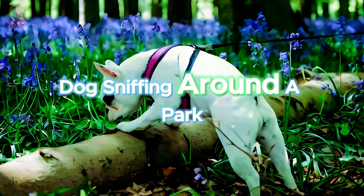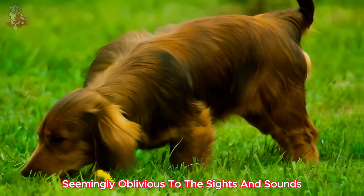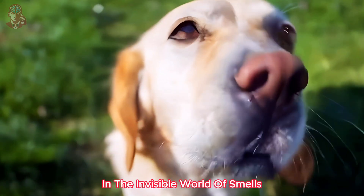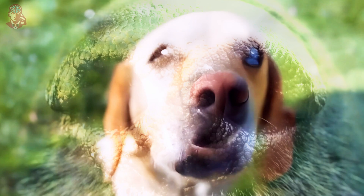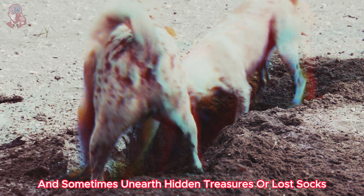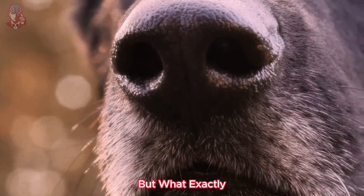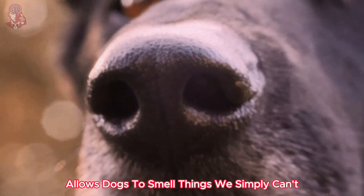Have you ever watched your dog sniffing around a park, seemingly oblivious to the sights and sounds, but completely engrossed in the invisible world of smells? They twitch their noses, follow faint trails, and sometimes unearth hidden treasures or lost socks with an uncanny ability. But what exactly allows dogs to smell things we simply can't?